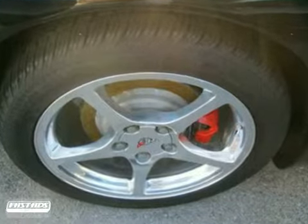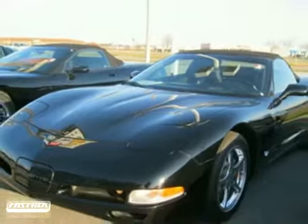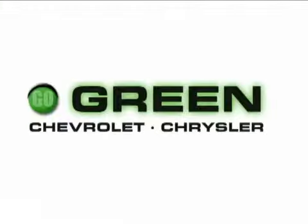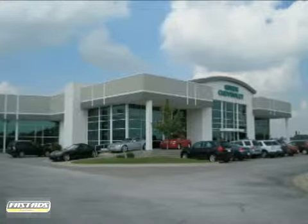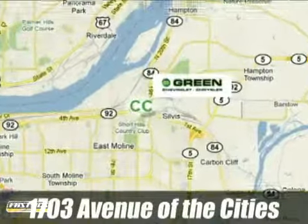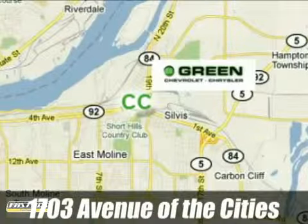You've got an attractive Chevrolet looking for a new home. We'd love to have you take it for a test drive. Go green at Green Chevrolet Chrysler — email or call us today to schedule a test drive or stop on by. We're conveniently located just off Avenue of the Cities in East Moline, Illinois.